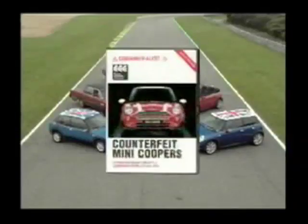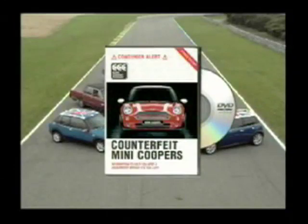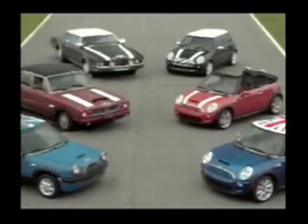Mini Coopers. That's why you need this important DVD from the Counter Counterfeit Commission. You'll get a crash course on how to spot a fake.